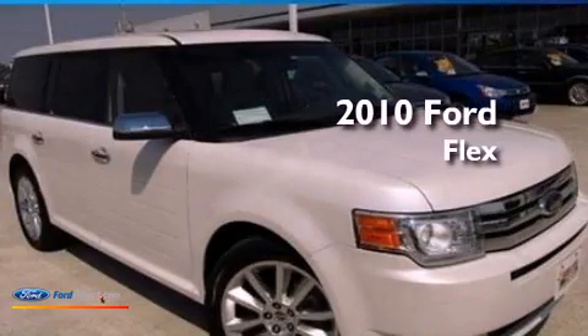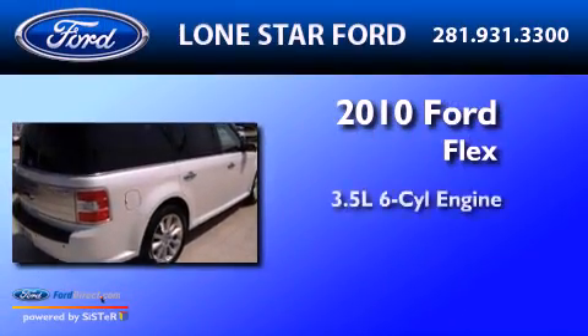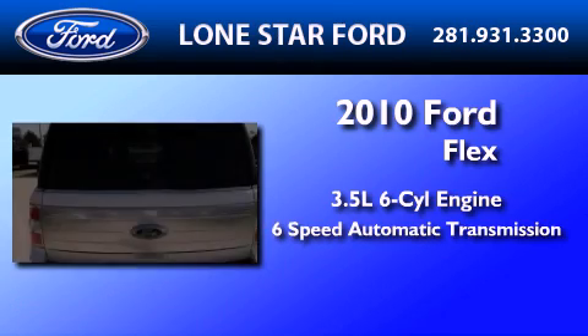This is a certified pre-owned 2010 Ford Flex. It has a 3.5-liter six-cylinder engine and a six-speed automatic transmission.